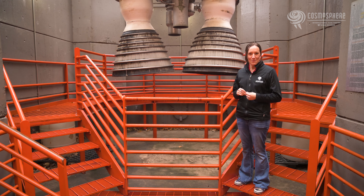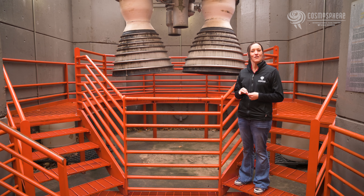Project Gemini promised to test the limits in order to prove that the United States could make it to the moon. This new program would require a new spacecraft, one too heavy for the Atlas rocket previously used in Project Mercury.